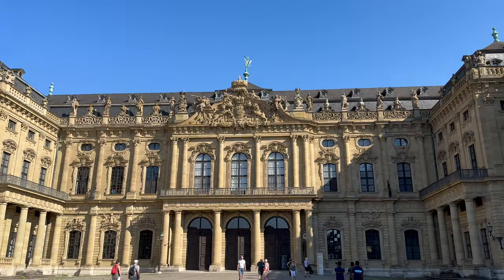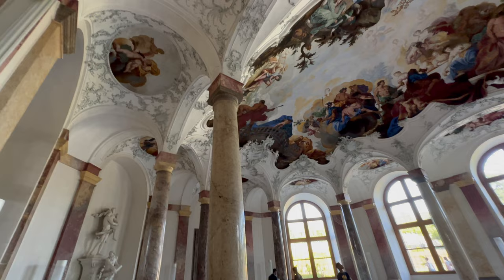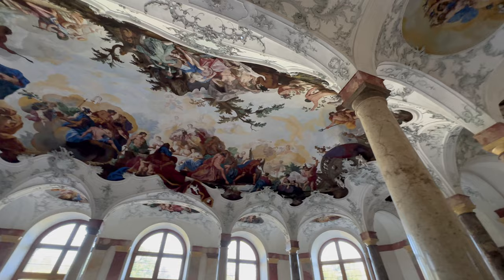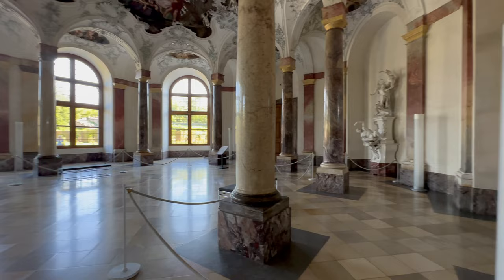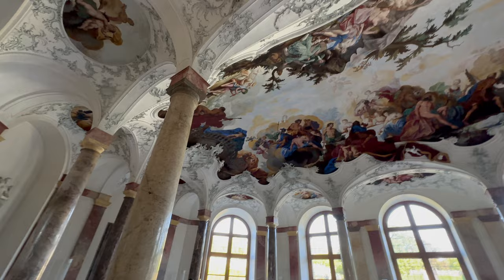Let's see what the place is all about. It's a really beautiful place — we have this hall here with the entrance.